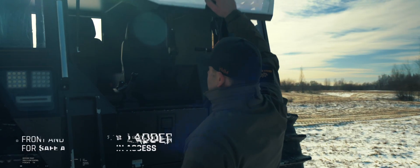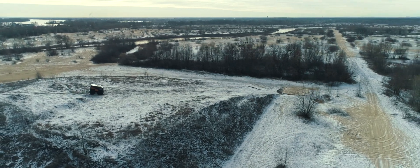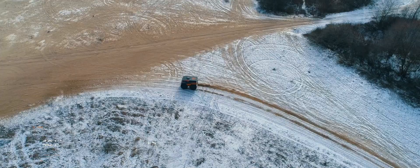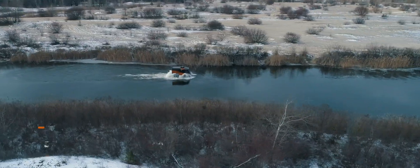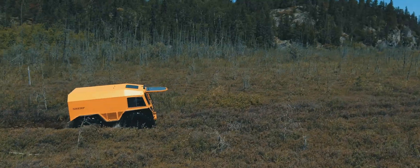This all-terrain vehicle can effectively perform its tasks at air temperatures from minus 40 to plus 40 degrees Celsius, moving at a speed of 40 kilometers per hour on hard surfaces and 6 kilometers per hour on water or swamp.